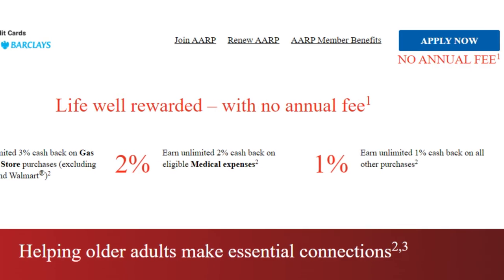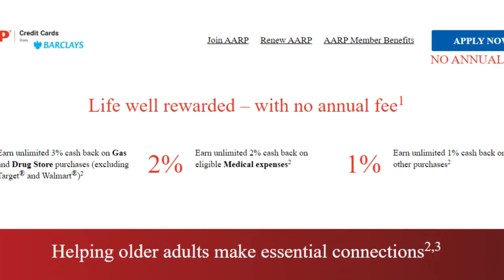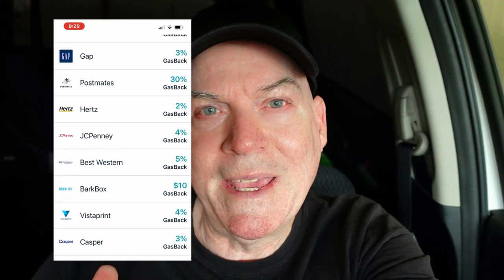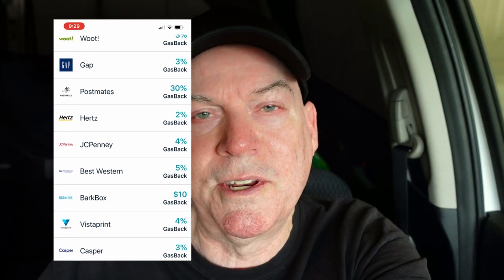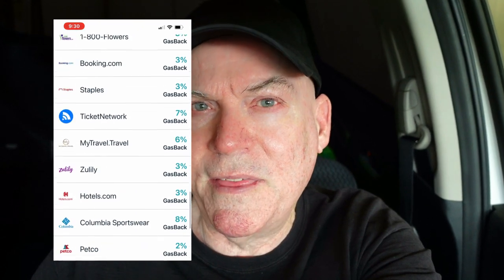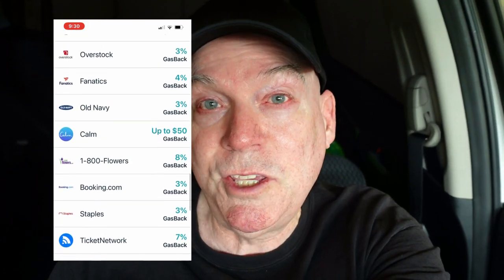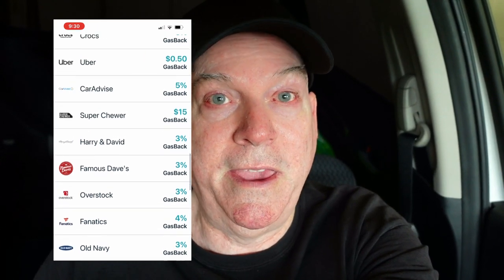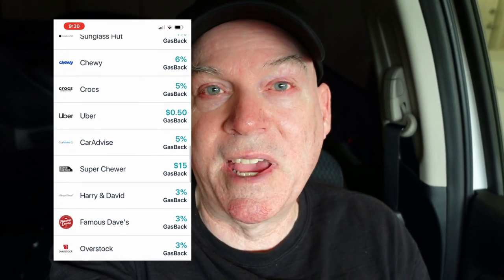For me right now, it makes more sense to just use my cashback card from AARP, which gives me 3% cashback on my gas purchases. I typically get back a dollar or more when I fill up my tank. If I had a larger tank, I'd probably get back a couple of dollars. From what I can gather by looking at the different rates available on GasBuddy, I think I'm saving more by not using their card and just using my regular cashback AARP card.